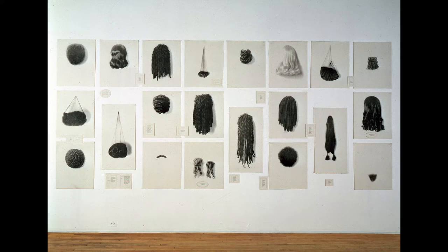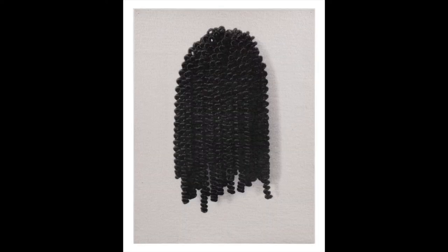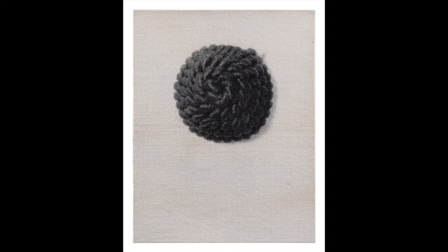You probably noticed that the wigs have different textures of hair in different styles. There is hair that is curly, braided, wavy, in a hairnet, and coiled in a tight bun. There's even a mustache.